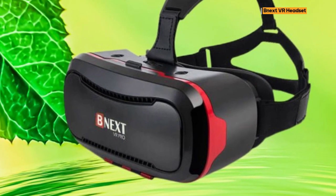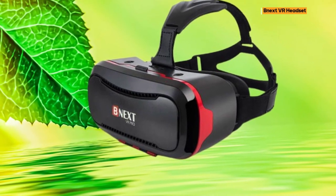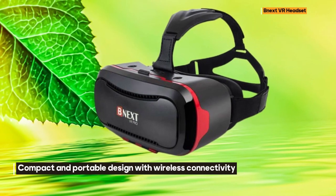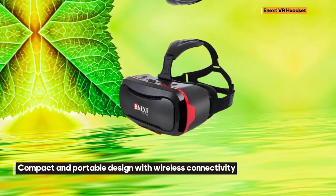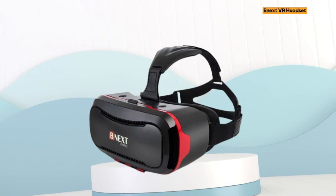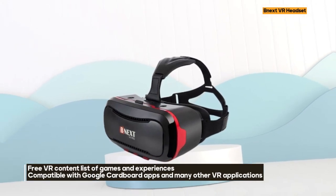The VR headset is not just a device — it's an adventure. Delivered with a special free VR content list of games and experiences, it opens up a world of possibilities. Compatible with Google Cardboard apps and many other VR applications, the NextVR Headset offers a diverse range of experiences that can be found on various application stores.